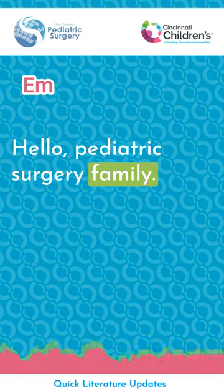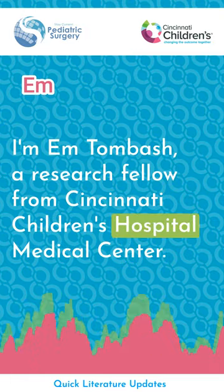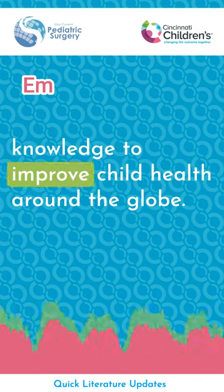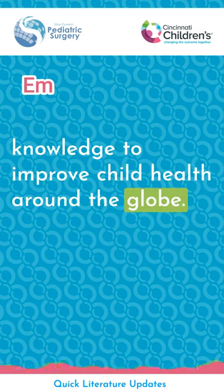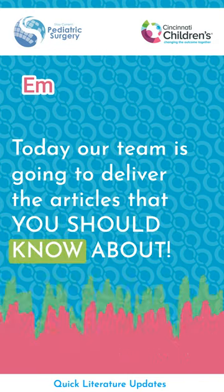Hello Pediatric Surgery Family. I'm Emton Beash, a research fellow from Cincinnati Children's Hospital Medical Center, and along with StayCurrent, we are sharing knowledge to improve child health around the globe. Today, our team is going to deliver the articles that you should know about.